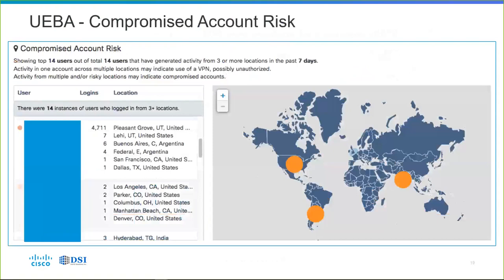Another indicator of compromise is users logging in from multiple locations — say three or more locations in seven days. Unless the user is known to be traveling or is a high-mobility user, it's probably very unusual to see a user logging in from three different continents in one week. CloudLock can quickly show you that anomalous behavior and allow you to take remediation action straight away.